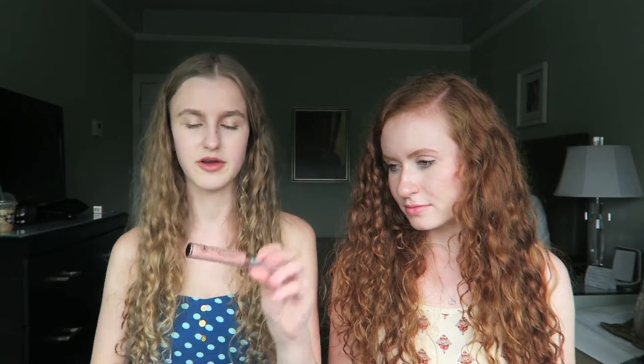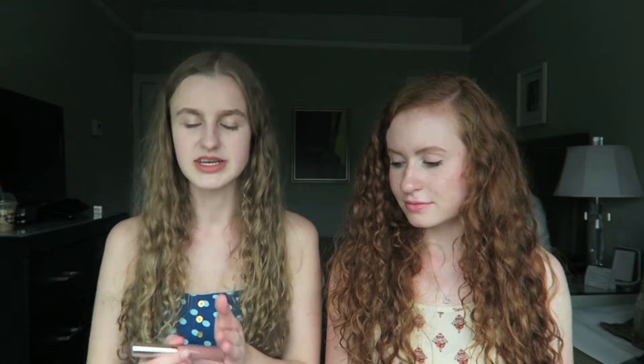Next we have Macy's. I specifically went in there to look for the Anastasia liquid lipstick. They had the entire range so I got two of them — both neutrals of course. I got Pure Hollywood and Milkshake. Milkshake is a lot lighter than Pure Hollywood. I've heard a ton of different people raving about these recently, so I got those two.